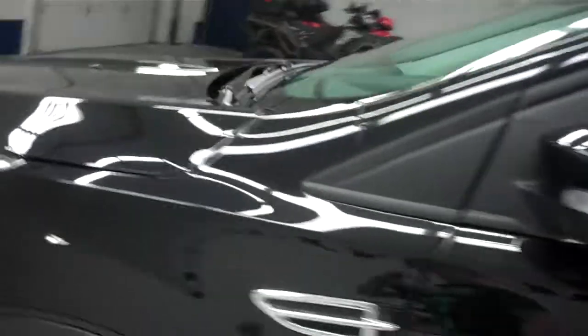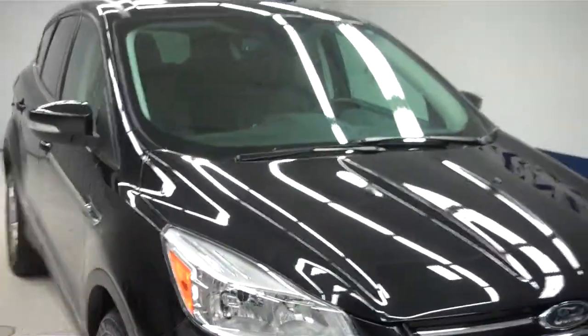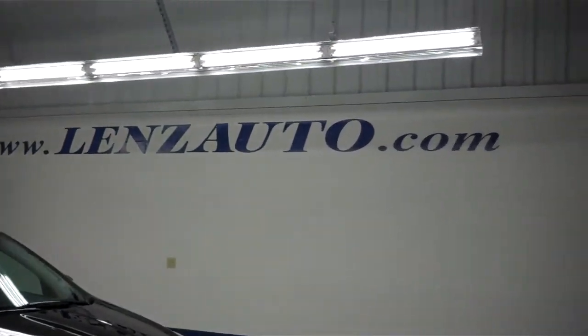A unique feature. Now let's show you the 2.0 liter EcoBoost engine. You can see this is very clean in here as well. For more pictures of this 2013 Ford or the Ford vehicles we have in stock at Lenz Truck Center, please visit our website at www.LenzAuto.com.